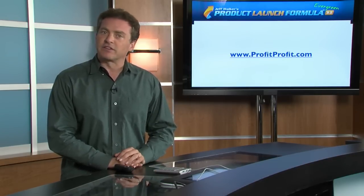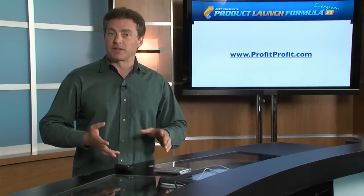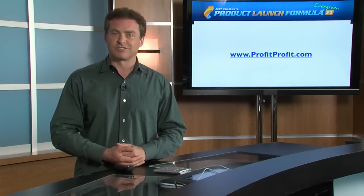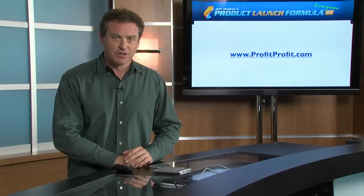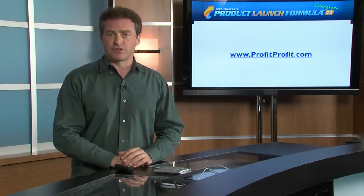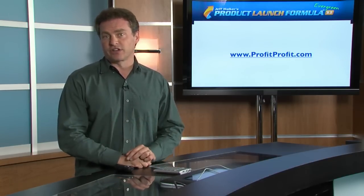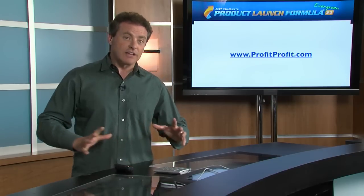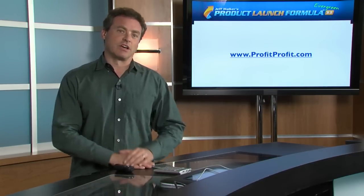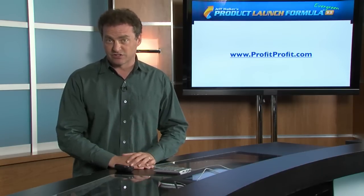I can speak to its effectiveness, and what's great about it is you don't need a list. You don't need to have a complicated product, and it can work for virtually any product in the world unless you're selling something like sand. But if you're selling information products, there are actually over 300 different known niches that Jeff is aware of that his clients and customers have used, and collectively he has been able to calculate over 300 million dollars in sales generated using the system.